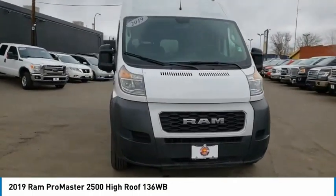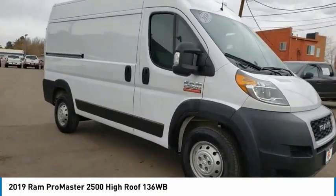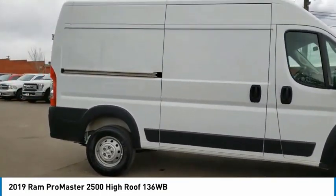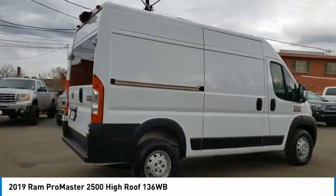Come test drive the 2019 ProMaster. Ram ProMaster provides superior on-the-job performance while helping your business carry more to more places. This vehicle has less than 40,000 miles.